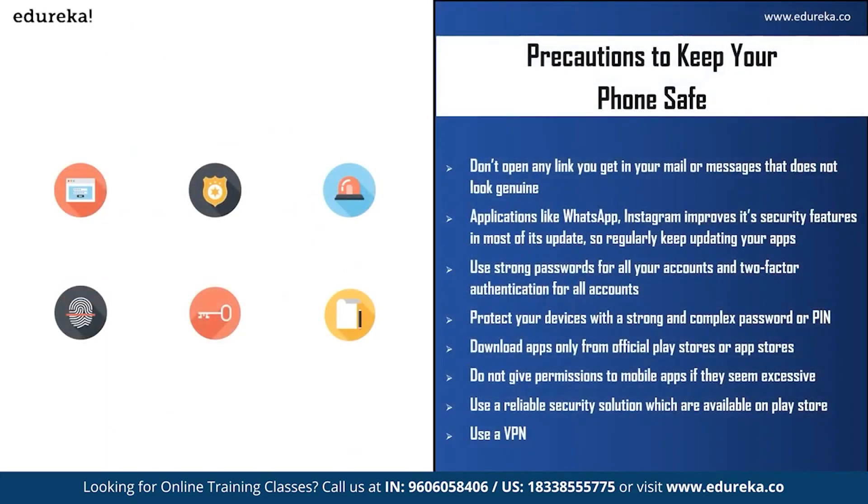There are certain precautions you can take to keep your mobile phone safe from attackers. First, do not open any link in your mail or messages that does not look genuine — delete and block the number. Second, apps like WhatsApp, Instagram, and Facebook improve security features in most updates, so regularly keep your apps updated. Third, use strong passwords and two-factor authentication for all your accounts, especially important ones like your Apple ID or Google account. Fourth, protect your device with a strong and complex password or PIN. Fifth, download applications only from the official Play Store or App Store, and be careful of files you download from the internet, especially from unreliable or unsecured sources.